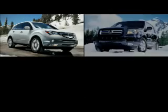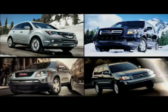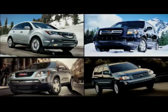Typical rivals include the Acura MDX, Honda Pilot, GMC Acadia and Toyota Highlander, not to mention mid-sized Lexus and Infiniti utility vehicles.